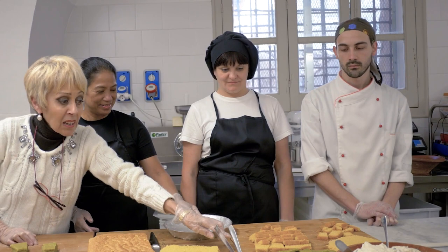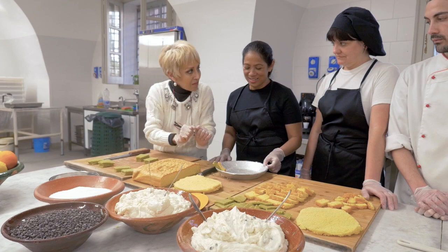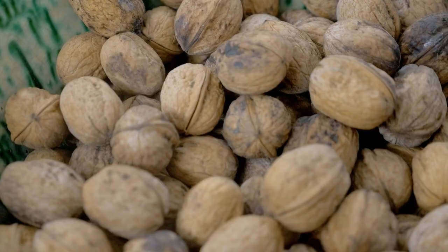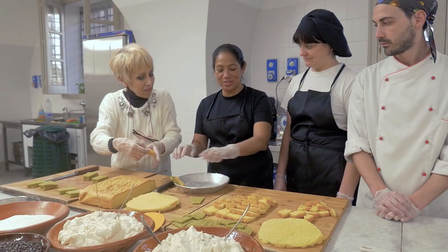Already, it looks like a difficult recipe to prepare, as it takes several pastry chefs to do the job. The ingredients are the best of the best of Sicily: cheese, pistacchio, almonds, and candied citrus.